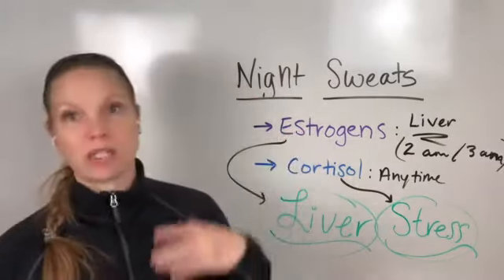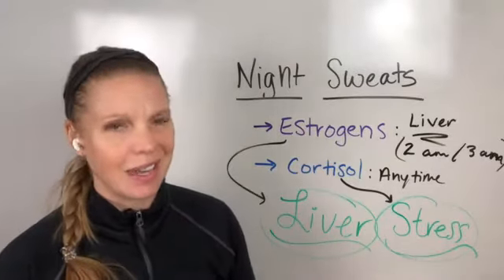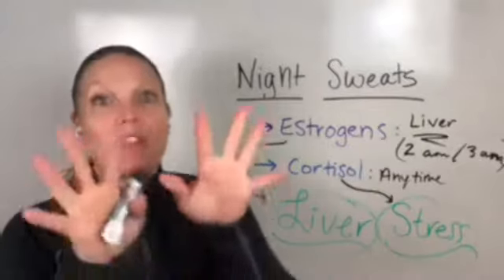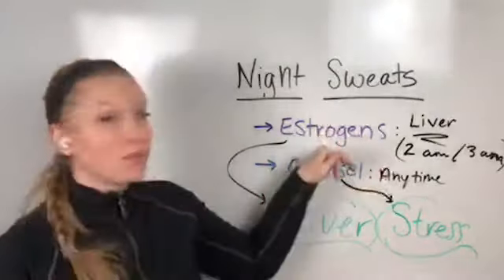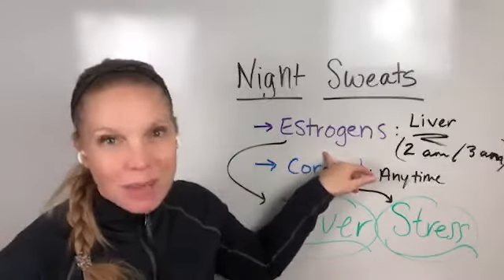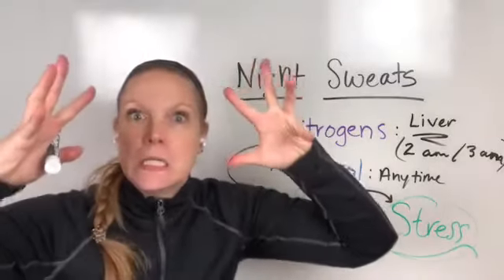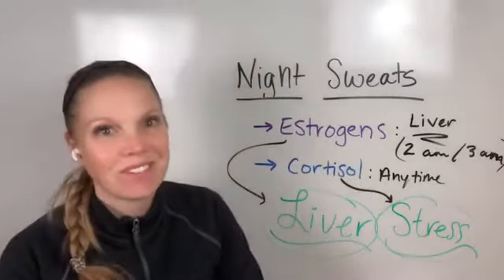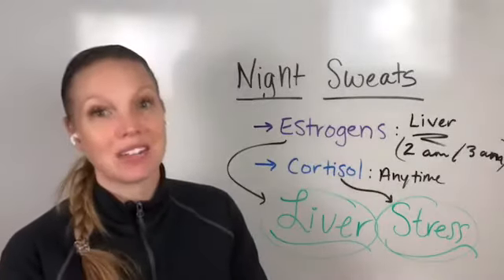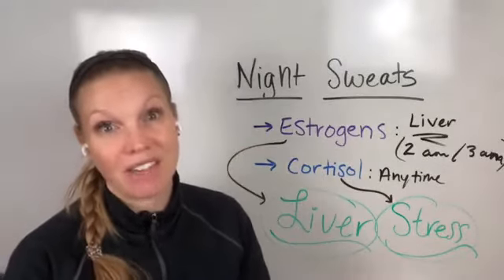So often with night sweats, if you Google it and take a generic recommendation and it doesn't help you, it's probably because you have problems with both — estrogen dominance and hormone issues from the past — and now you're also having cortisol and stress issues. Do you have to target both? Yes. You have to work on both. Does it take longer? It can take longer to really get rid of those night sweats.